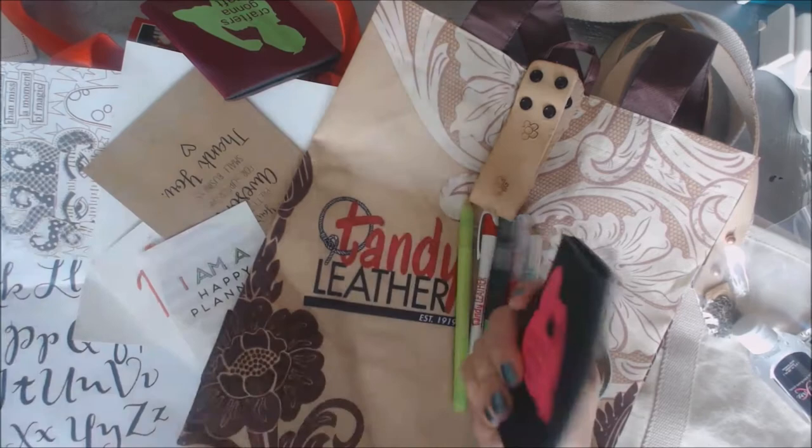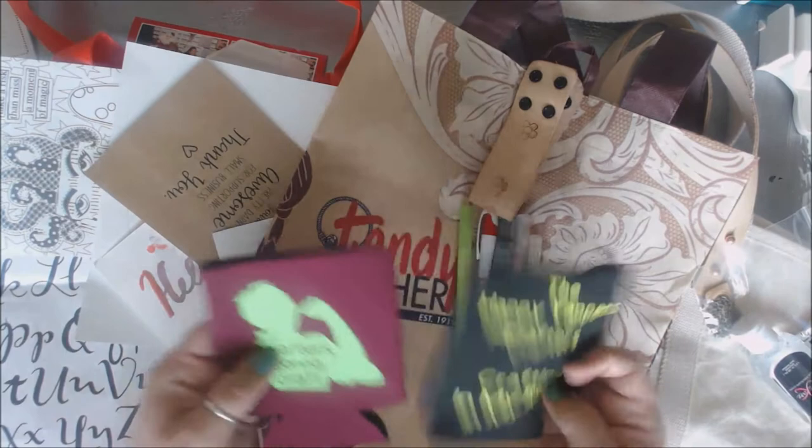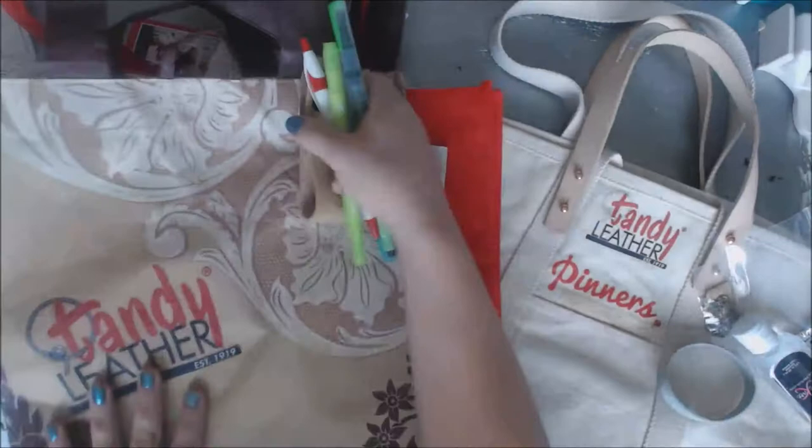Another booth came around and they were passing these out. This is called Happy Yappy Crafters, and I just love this - 'Crafter's gonna craft.' I thought that was kind of cool. We ended up getting a couple of these little koozies, which were kind of fun. They passed these out.